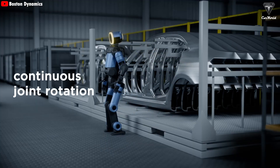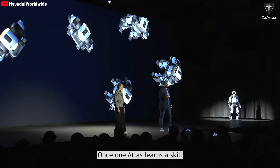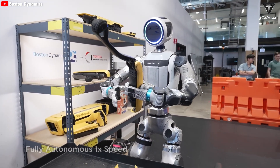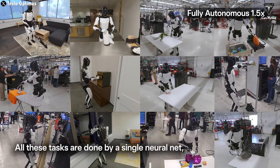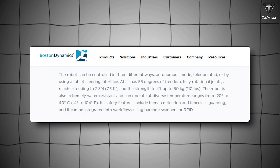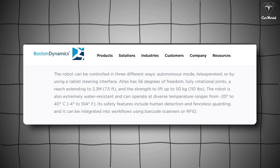Atlas robots share intelligence through Boston Dynamics' Orbit platform — once one Atlas learns a skill, it can be shared with any other Atlas in the fleet. According to Boston Dynamics' official product page, Atlas can be operated in three different modes: autonomous mode, tele-operated mode, or by using a tablet steering interface.